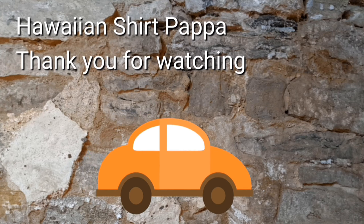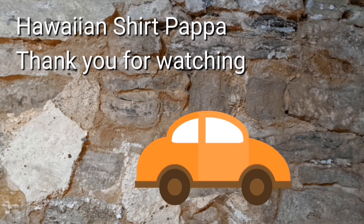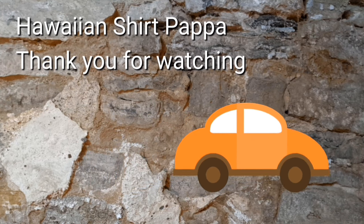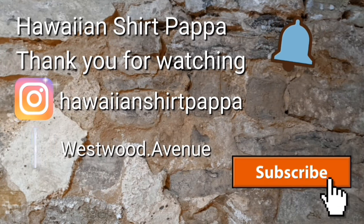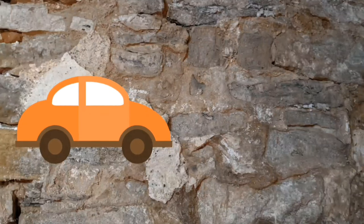Thanks for watching — hope you enjoyed this. I appreciate if you give us a thumbs up and subscribe, and hit the notification bell so you can get notified of each new video.